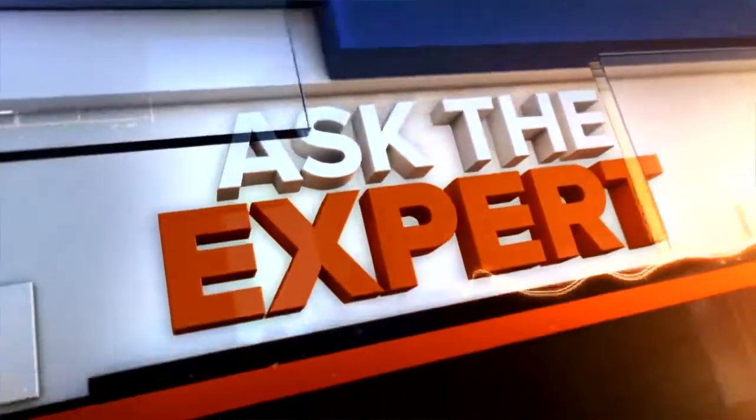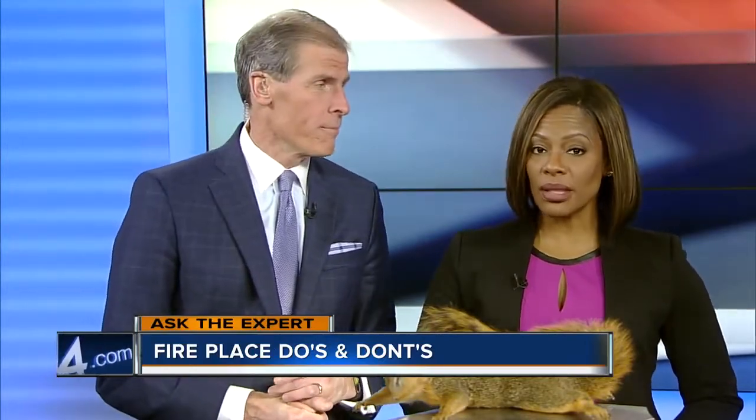We have plenty of guests today on Ask the Expert. During the holidays a fire adds warmth to any gathering, but unfortunately there are more than 23,000 chimney-related fires each year. And that is a serious issue. So joining us today is Howard Raul, a master chimney sweep with some tips to keep you and your family safe.